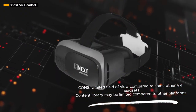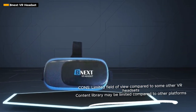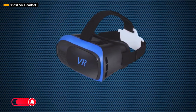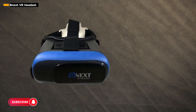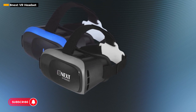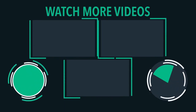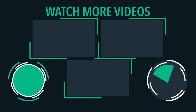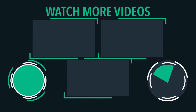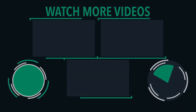In conclusion, the NEXT VR headset is a testament to the fusion of comfort and technology. Click on the link below to make this universal VR experience yours and embark on a journey into the realms of virtual reality. Feel free to reach out with any questions or share your virtual escapades in the comments. Your immersive journey awaits! Learn more at www.eleven.com.au — thank you so much!